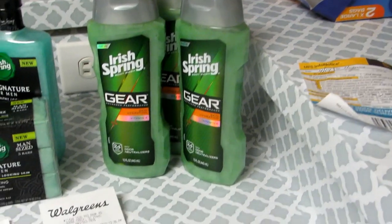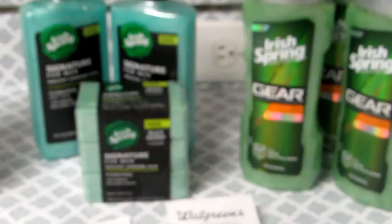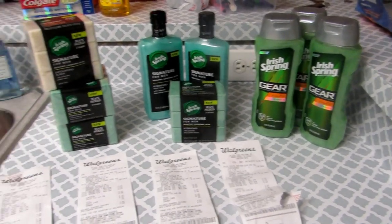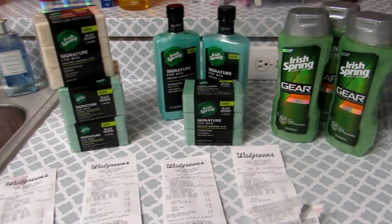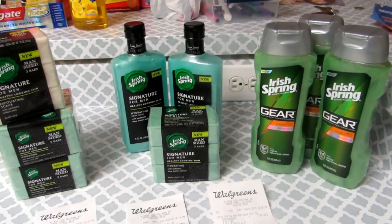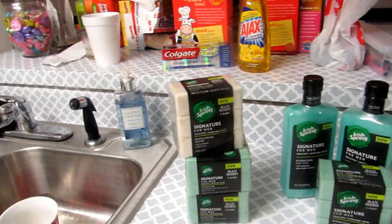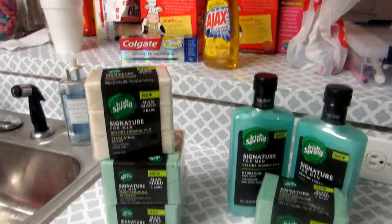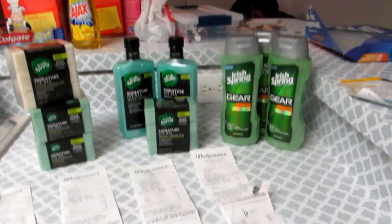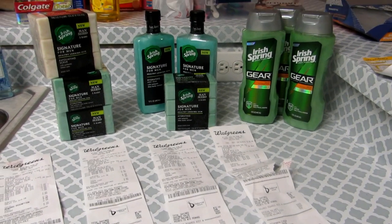So know that you cannot use your points to pay for a purchase where you're going to receive the same amount of points back — I learned that. But it's okay because that means each one of these Irish Spring sets I pretty much paid $1.93 for, and then I got the five dollars back on the other transactions. I was still able to get all of those deodorants too. This was a great little deal at Walgreens today — I feel like I got my money's worth.